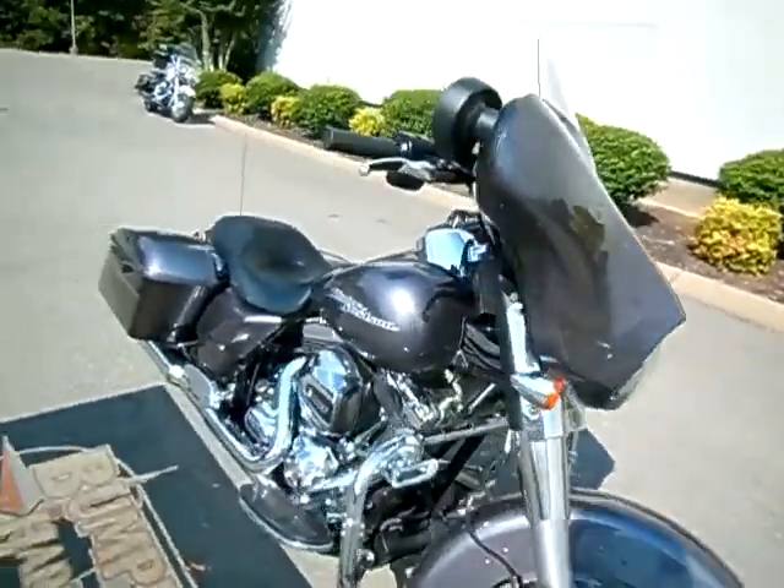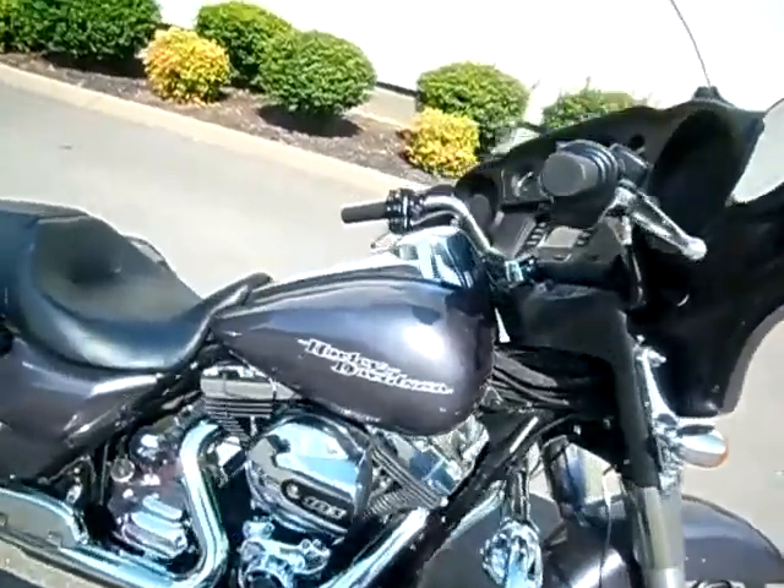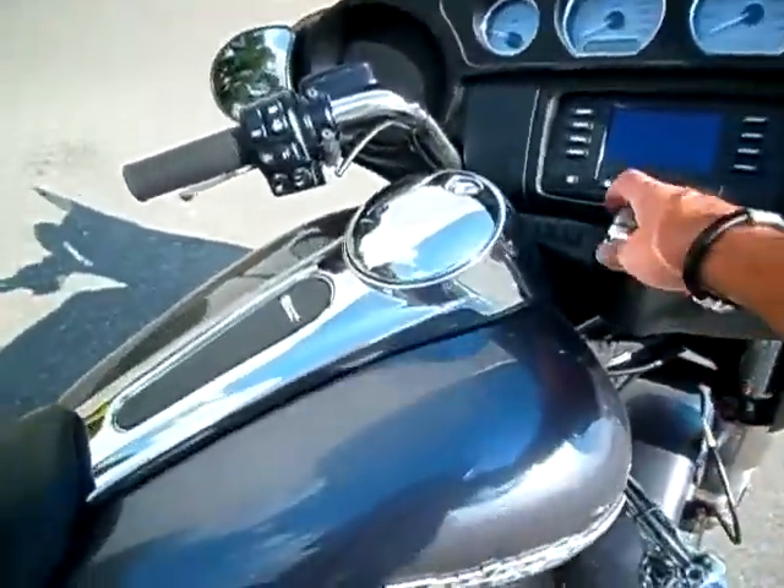The motorcycle is clean — no nasty gashes or gouges in the paint. Good looking motorcycle, just needs a brand new home.